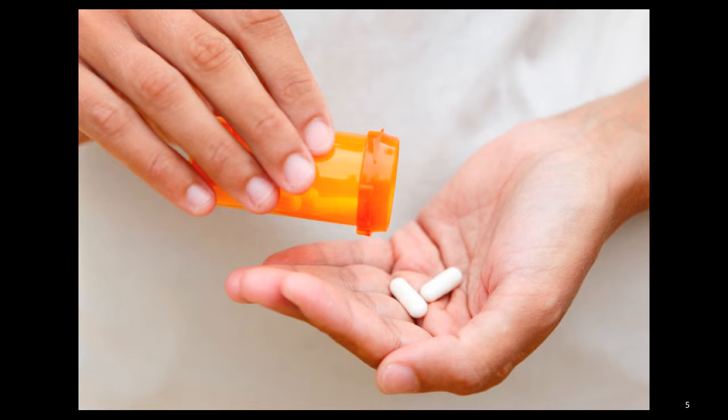Antibiotics are generally not recommended because they don't prevent infection, but may be given by your doctor depending on the type of animal, location of the bite, and whether the wound was closed with sutures or not.